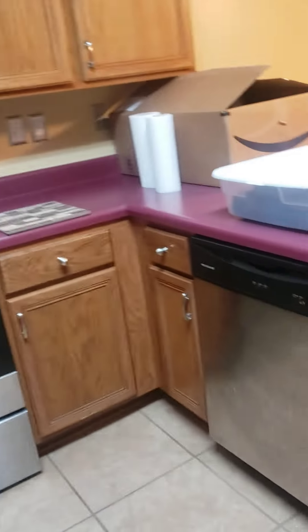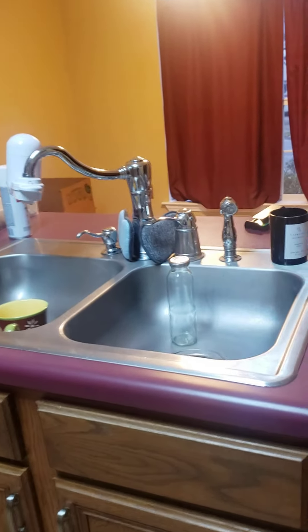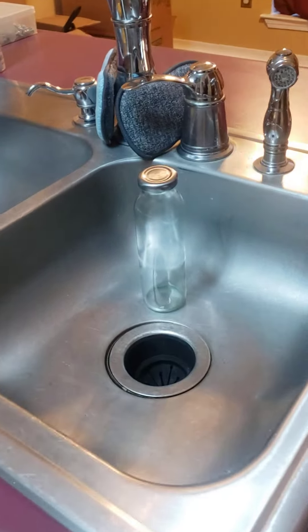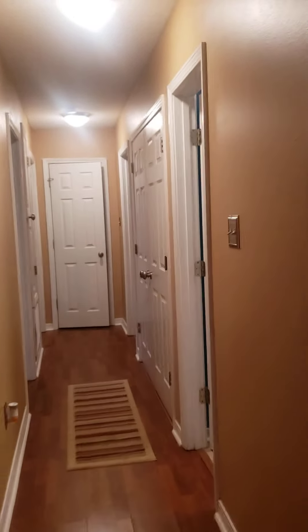There's a dishwasher and it looks like there is a functioning garbage disposal as well. One thing to note about the lighting — it looks like there's energy-efficient lighting that takes a little while to come on, so the living room is a bit dim, but that can always be changed.